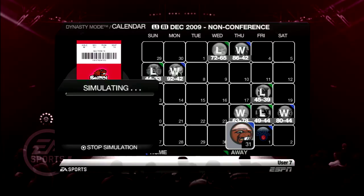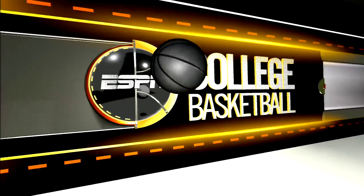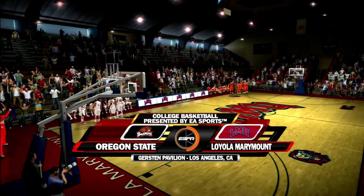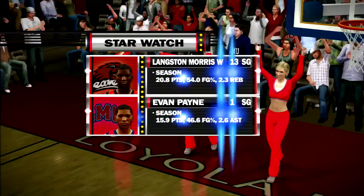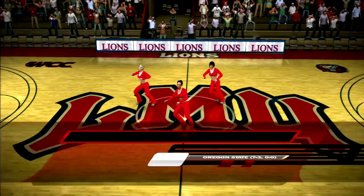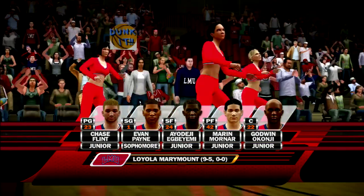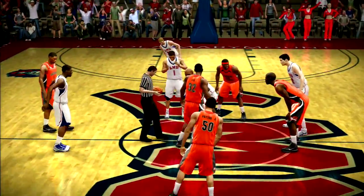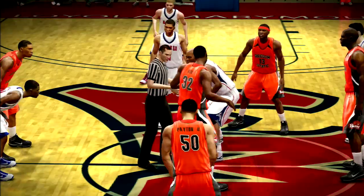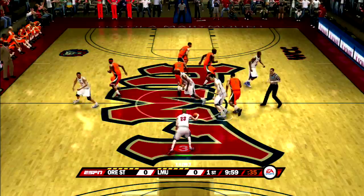Now our first home game in a very long time — this is our last game before conference play. We're taking on the Oregon State Beavers, who are led by star point guard Gary Payton II. Yes, his dad is Gary Payton, so this should be a very interesting matchup. The matchup to watch is Langston Morris and Evan Payne — the two starting shooting guards. This is a very young Oregon State team. The ball is up and LMU wins the tip.